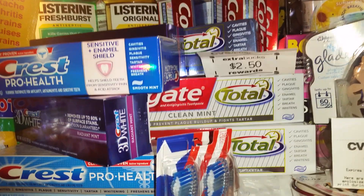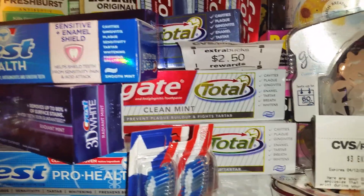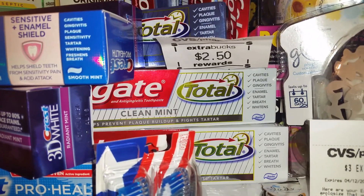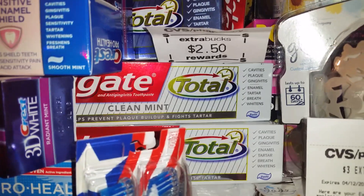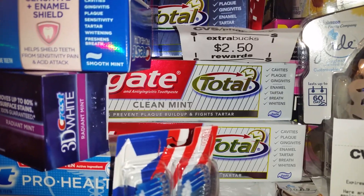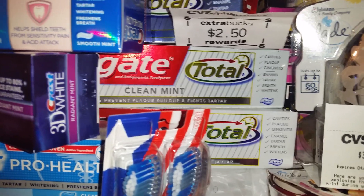Along with two of the Colgate totals — they're on a promotion where they're $3.39 this week. If you buy one, they're going to give you a $2.50 extra care buck. If you buy two of them, which is a limit of two per card, they're going to give you $5 — so you get $2.50 for each one.